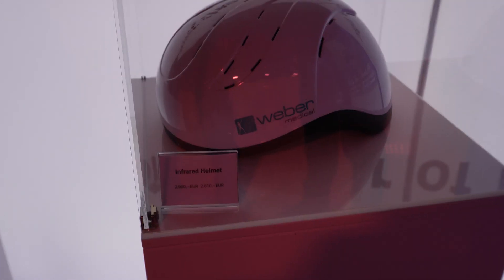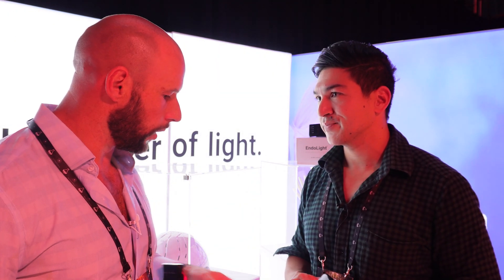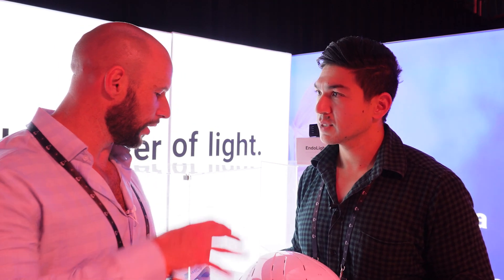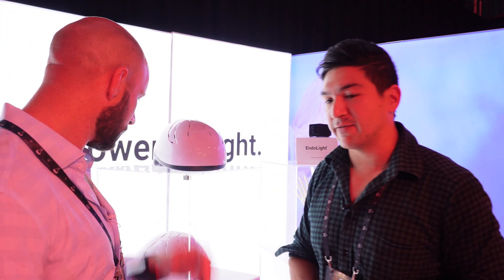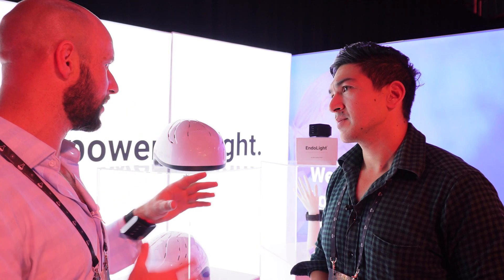Now let's look at the helmet. It uses the same concept — multiple diodes with infrared. While the Endolight activates cells in the blood, the helmet goes through your skull and activates cells in the brain tissue. The wavelength is roughly 800 nanometers, and there are 300-plus diodes. You can use it for general well-being, brain fog, or fatigue. We recently initiated a study with US veterans and found evidence it helps with depression and PTSD.